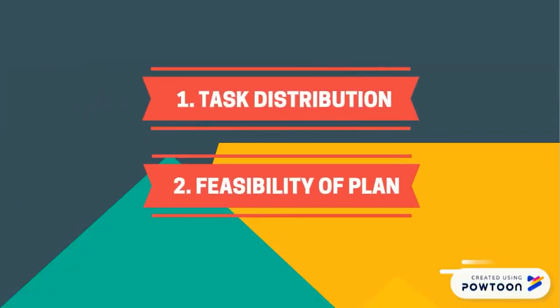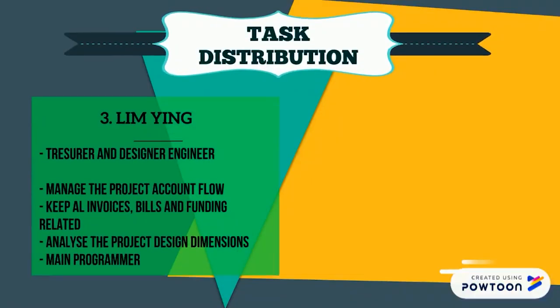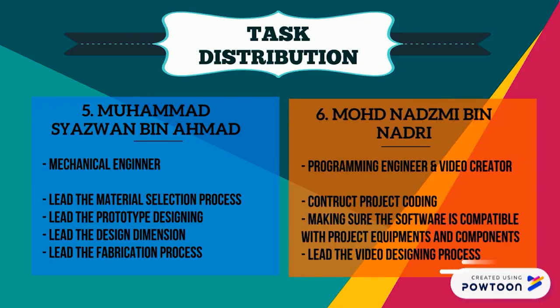Project planning consists of task distribution and feasibility of plan. Hazim is our project director — he organizes and coordinates meetings. Angel is our secretary — she keeps records of all group activities. Lim is the treasurer — he manages the project account flow. Najmi is the electrical engineer — he leads the testing and analyzing of the prototype. Shahzon is the mechanical engineer — he leads the prototype designing. Najmi is also the video creator — he leads the video designing process.